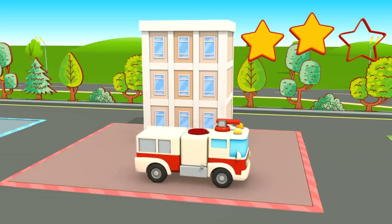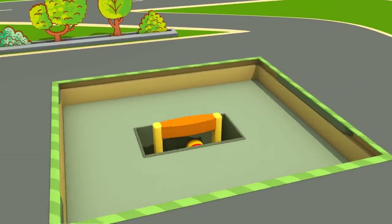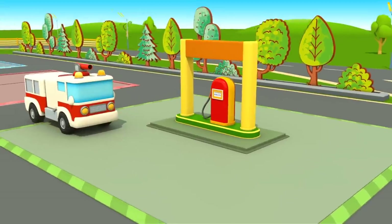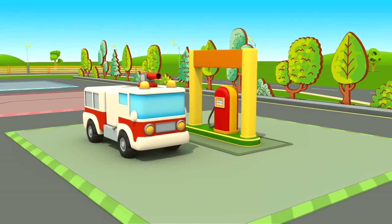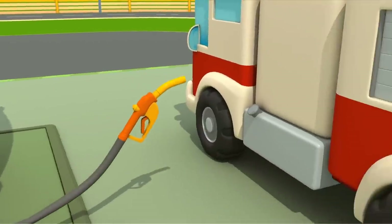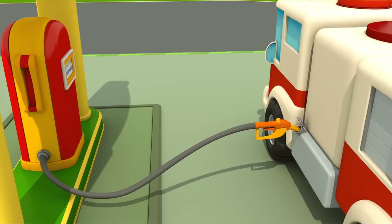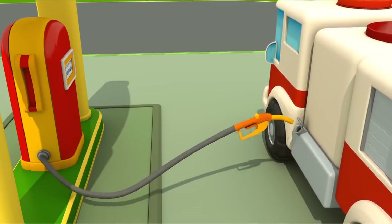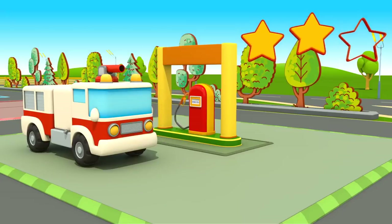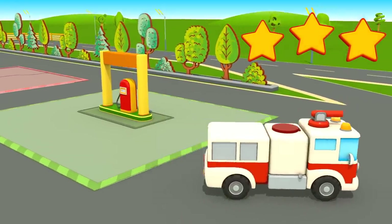Now, the last task. Preparing for task number three. The fire engine's tank needs to be filled with gas. Well done! All the tasks are completed. Now we can return to class!